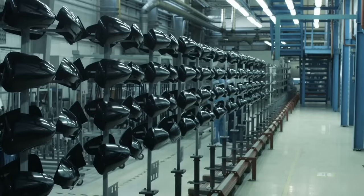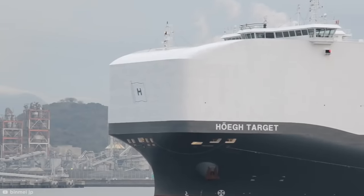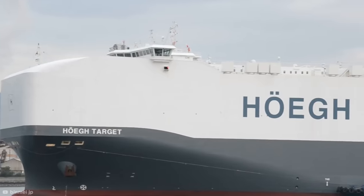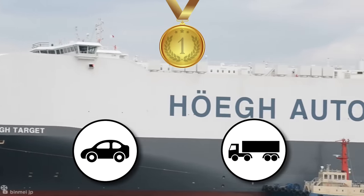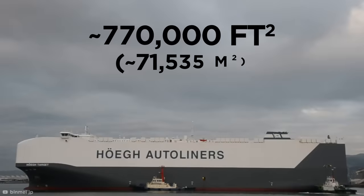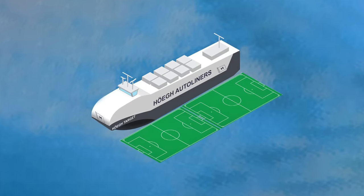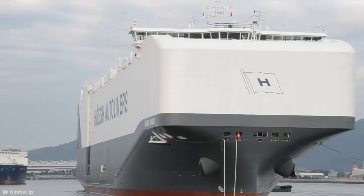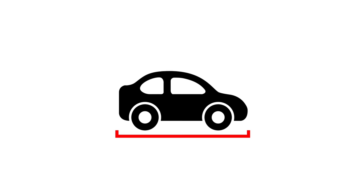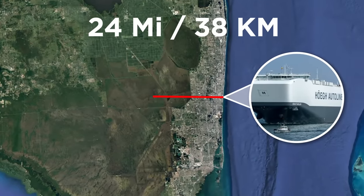Höegh Target. How do new cars from all over the world get transported overseas? Say hello to one giant answer in the form of the Höegh Target. It's pretty distinctive, thanks to its blunted bulkhead design, making it look more like a Tesla Cybertruck than a ship. But despite its appearance, this is the largest pure car and truck carrier in the world. Measuring in at over 650 feet long and 120 feet wide, the 14-deck vessel has a maximum deck space of almost 770,000 square feet — meaning you could fit two standard soccer pitches end-to-end on each of the loadable decks. It can transport up to 8,500 cars in one voyage, forming a loading line almost 24 miles long. That's one hell of a conga line.